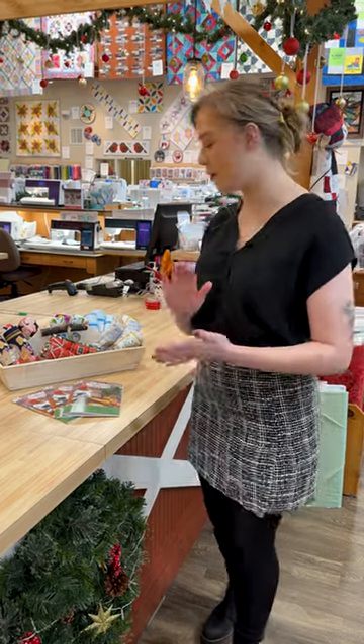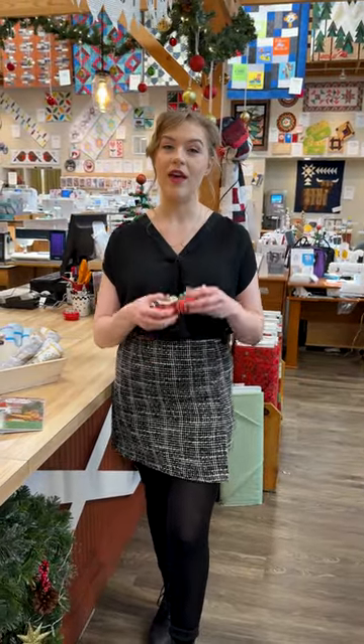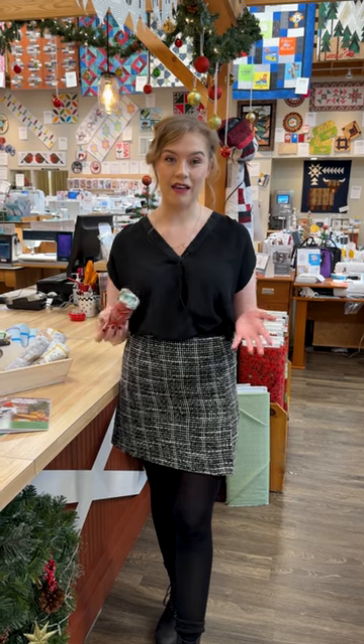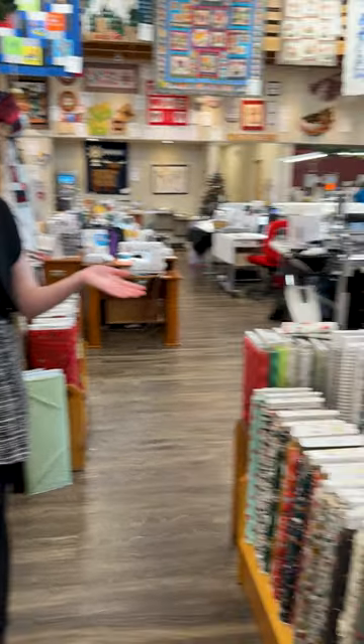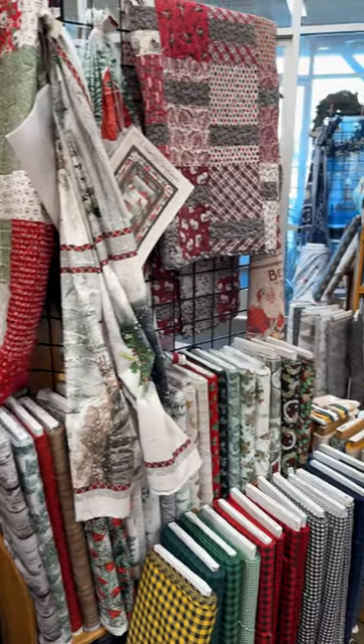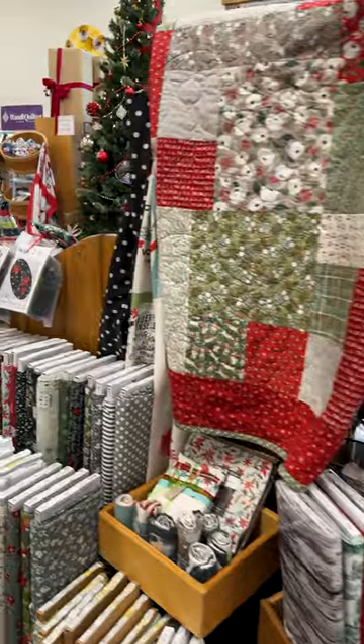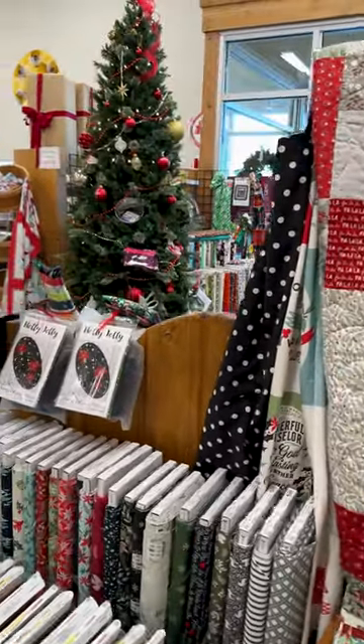Speaking of panels, we also have all of our Christmas panels at 40% off now — anytime you come in leading up to Christmas. And then we've got our Christmas fabric right over here that's going to be 25% off starting today. So all Christmas fabric is 25% off.